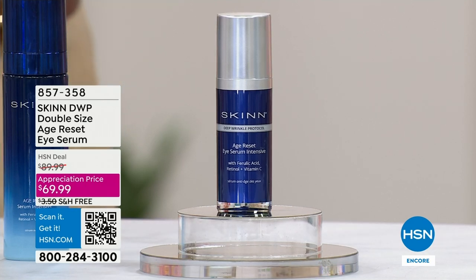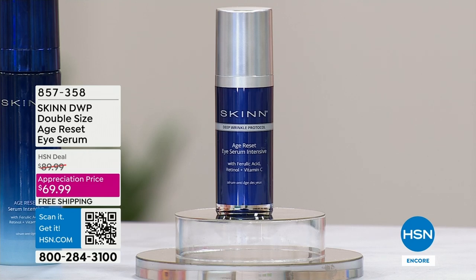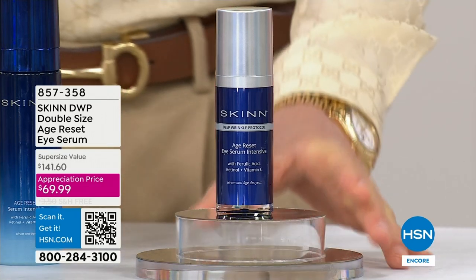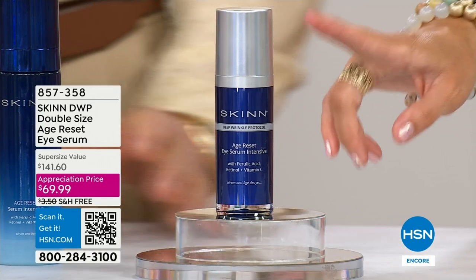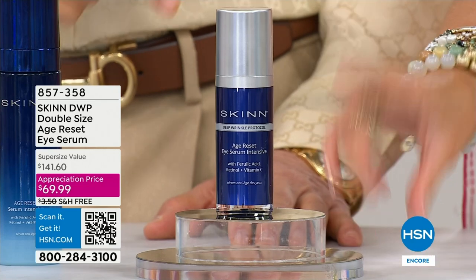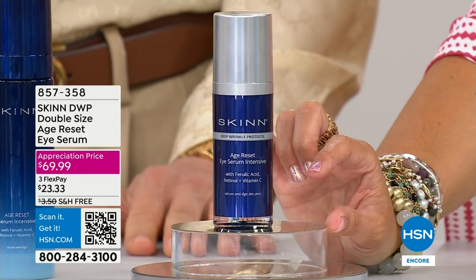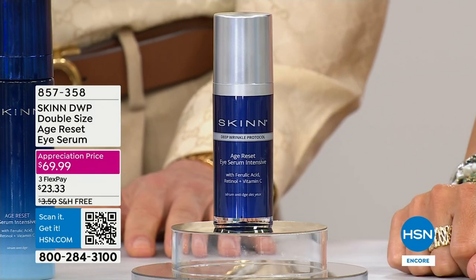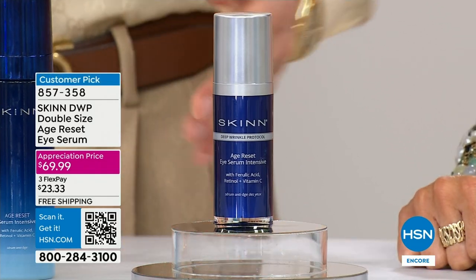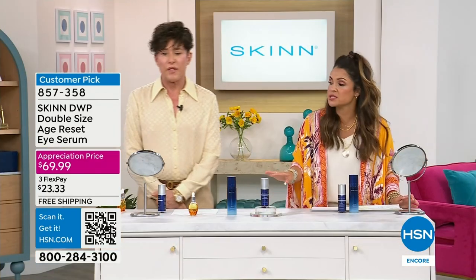Now we're specifically moving to the eyes. We've got the same great formula but specifically for the eyes — lines, wrinkles, dark circles. If you want to look smoother, brighter, refreshed, this is another customer pick. And I want you to know this is a double-up size. The regular half size is $62 — more than double. This is 1.2 ounces — it's a $141 value — so it's over half off today on this customer pick. About six to seven months of supply.